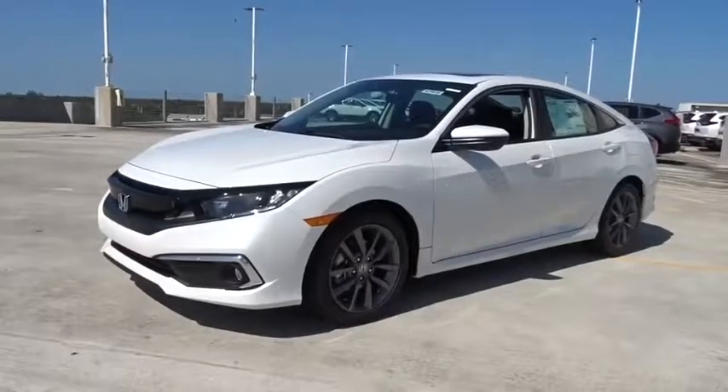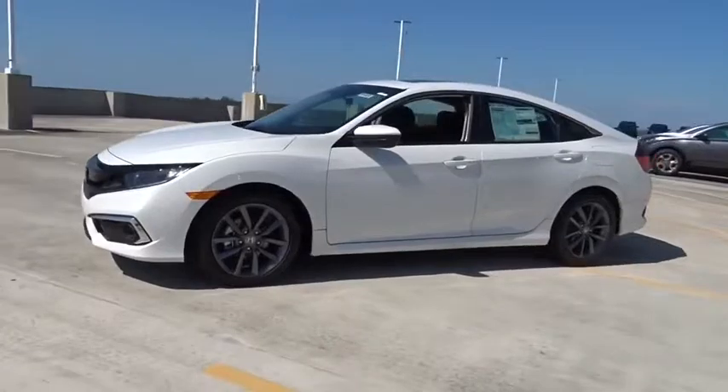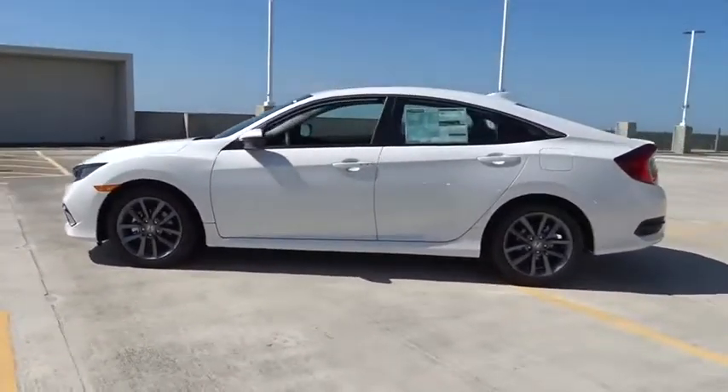We are pleased to show you the 2019 Honda Civic. Practical, awesome gas mileage, and incredibly reliable.